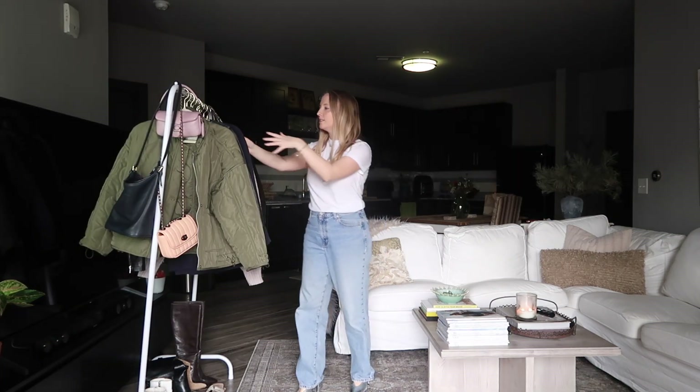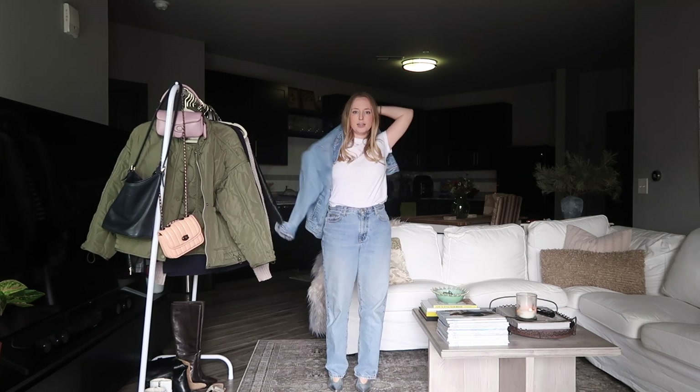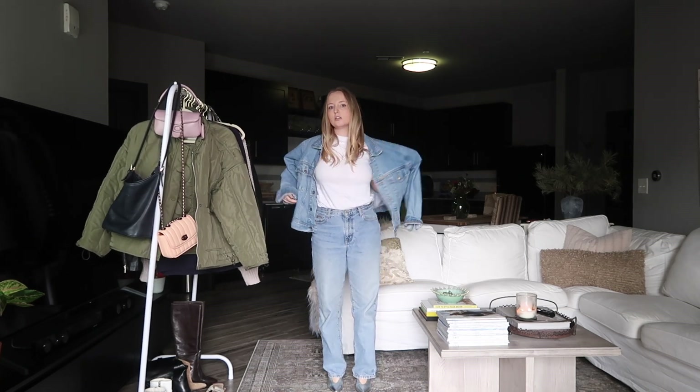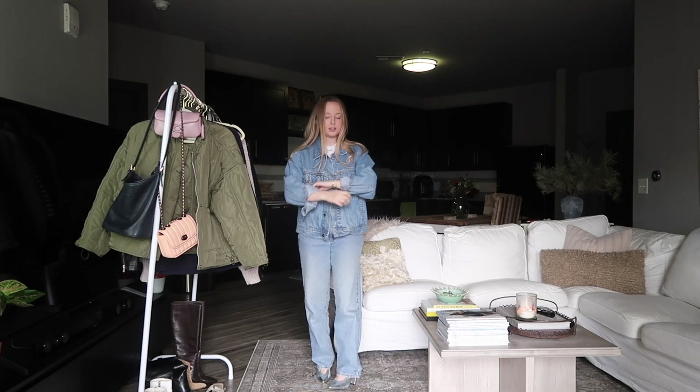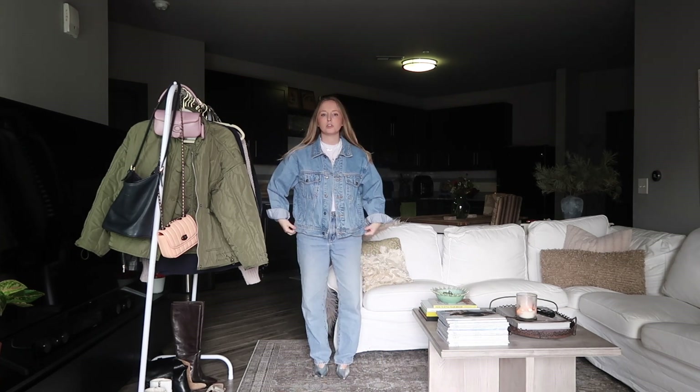Staying with our original base look with this white tee, you could also do a denim on denim look. This denim is a vintage one that I thrifted a few years ago and I love how boxy the fit of it is.